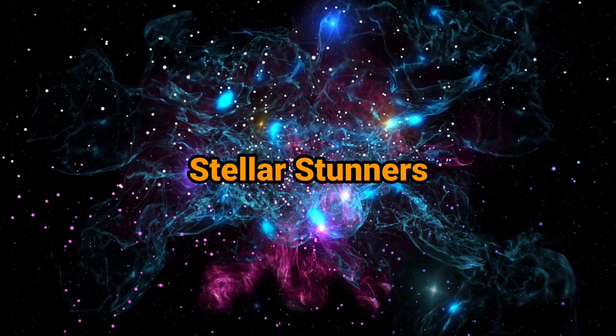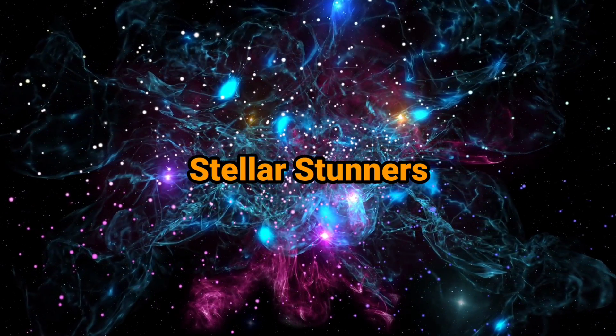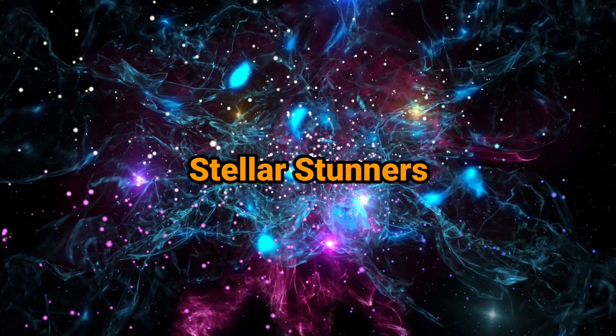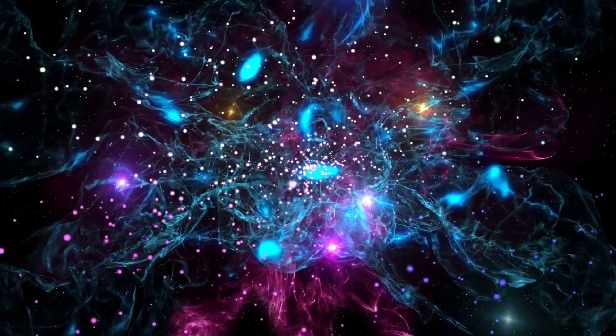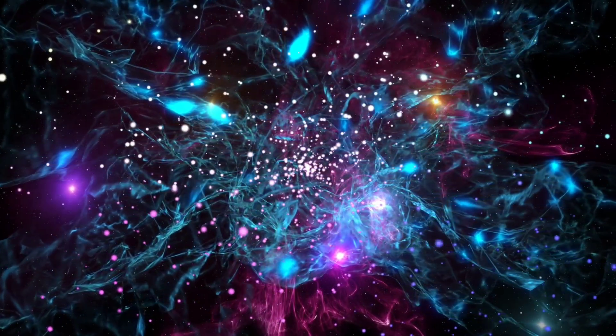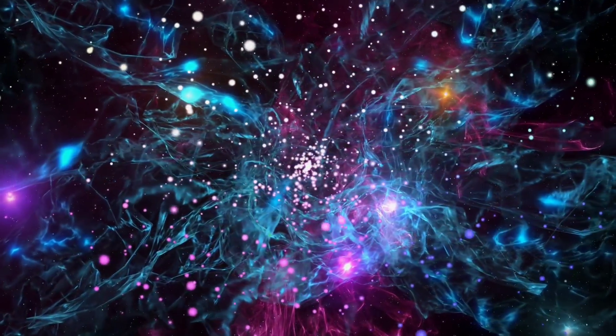Stellar stunners. Despite their names, planetary nebulae actually have nothing to do with planets or star-forming nebulae, but are mature stars whose outer layers of gas have been pushed out to create a spectacular ring of colour around a white dwarf — the remains of the original star.